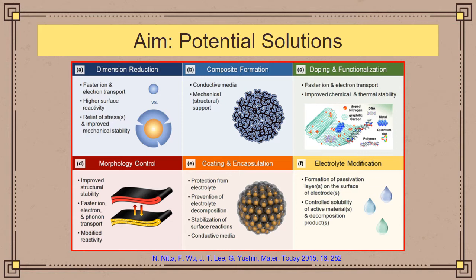These solutions include: dimension reduction, which decreases the diffusion distance of the ions; composite formation, where conductive materials like graphene and carbon nanotubes are used to enhance conductivity; doping, where trace amounts of transition metals are used to improve chemical and thermal stability; morphology control to improve structural stability; coatings to protect the electrode interface and prevent unwanted side reactions; and electrolyte modification to form a protective passivation layer on the electrodes.